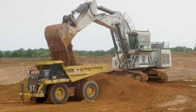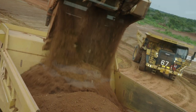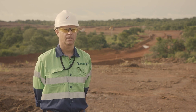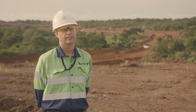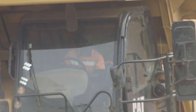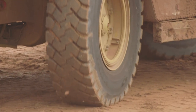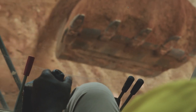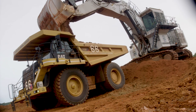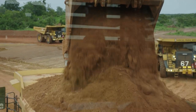The first ore-bearing material we'll be extracting from this area will be the oxide cap. Below the oxide is a transition layer, and below that is the fresh sulphide material. The oxide at the top is mostly free dig — it might require a little light blasting just to fluff it up so we can dig it easier. From an open pit point of view, it's considered a high-grade deposit.